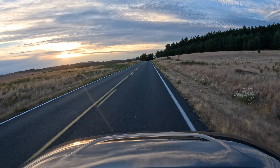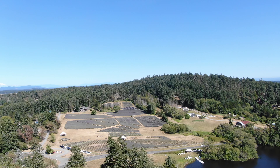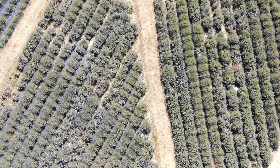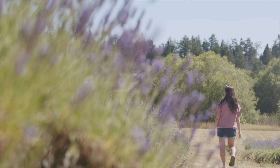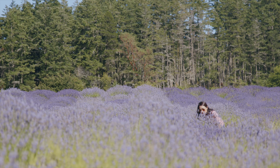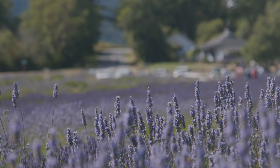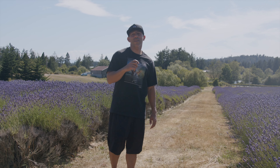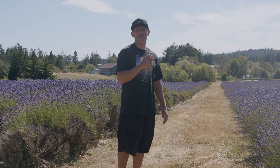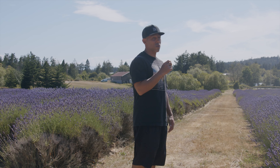Our next stop was the Pelindaba Lavender Farm. July through August is peak lavender season, where you can walk through the fields in full bloom. It's beautiful — lavender everywhere and you can smell it in the air. Now we're going to go check out the store.